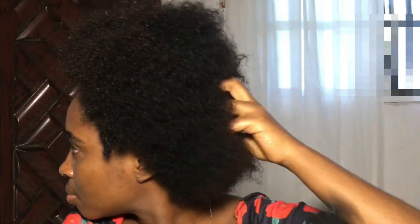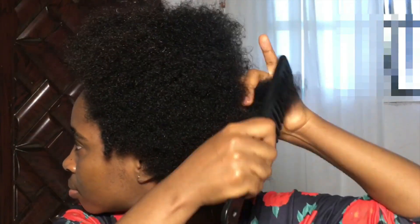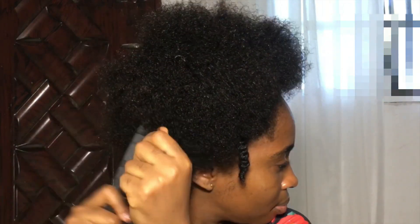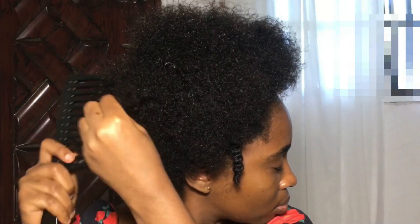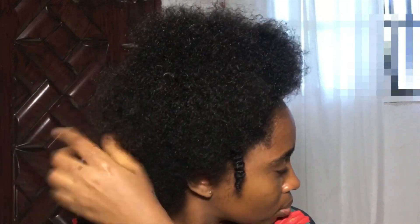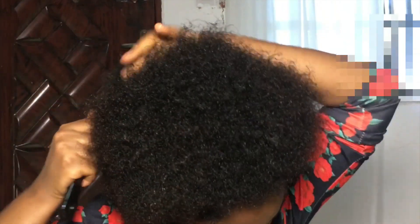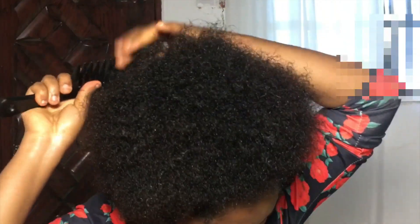After that, I just go in with a wide-tooth comb to comb my hair out gently after I have already applied all my moisturizing products. One thing you will never see me do is put a comb or a brush on dry hair — I would never ever do that.